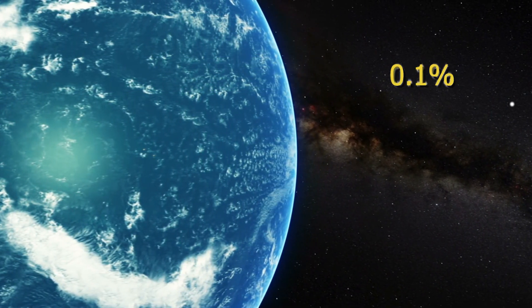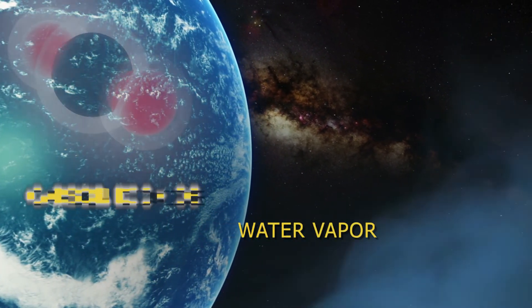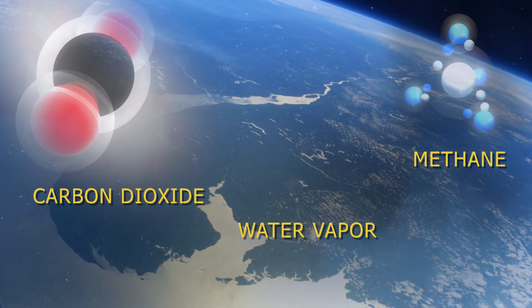These are our greenhouse gases like water vapor, carbon dioxide, and methane. These specific gases create the greenhouse effect.